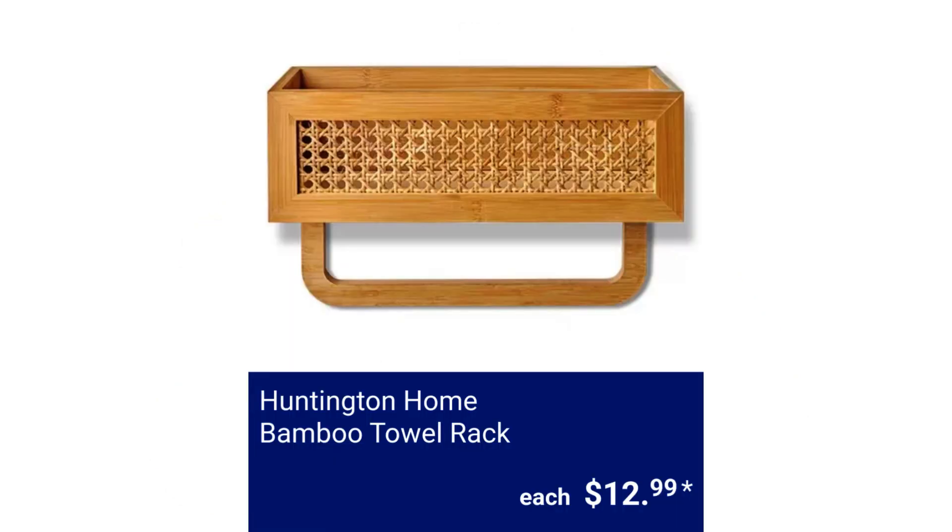Huntington Home Bamboo Towel Rack. It measures 14.17 inches long by 4.92 inches wide by 8.66 inches high. $12.99.